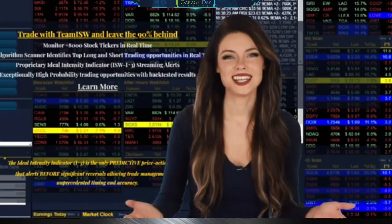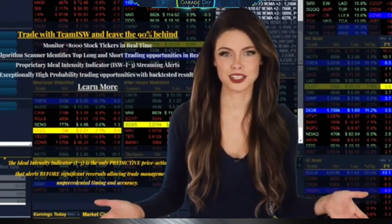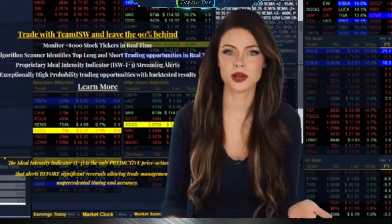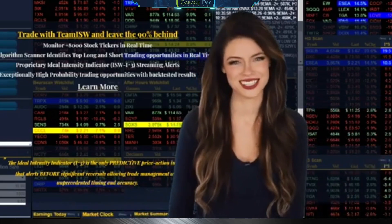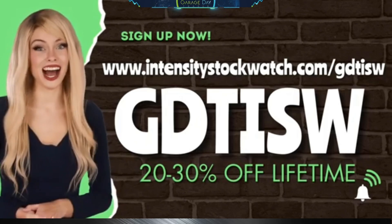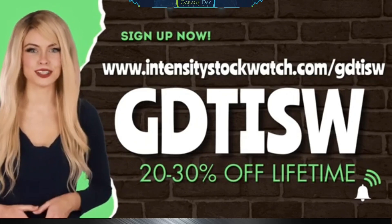Hey guys, are you tired of using the same old stock market scanner and getting the same old results? Add some intensity to your trading with the Intensity Stock Watch scanner. The Intensity indicator is the only predictive price action indicator that alerts before significant reversals, allowing trade management with unprecedented timing and accuracy. With this exclusive link and code GDT ISW, you can get 20 to 30% off every month on your subscription.